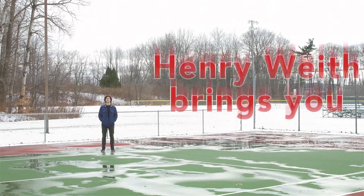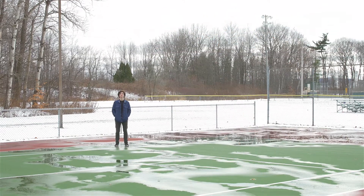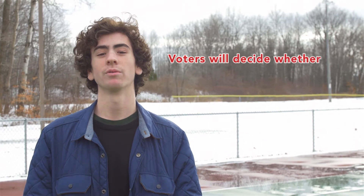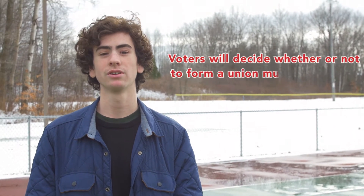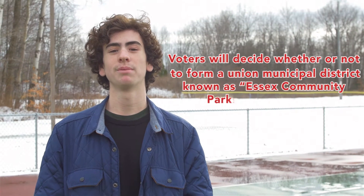Hi, I'm Henry White and this is the Essex Community Parks and Recreation Guide to Voting. Voters from the village of Essex Junction and the town of Essex are voting to decide whether to form a union municipal district or recreational district known as the Essex Community Parks and Recreation.